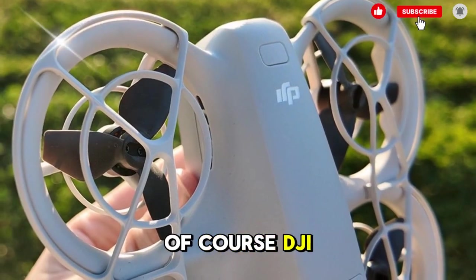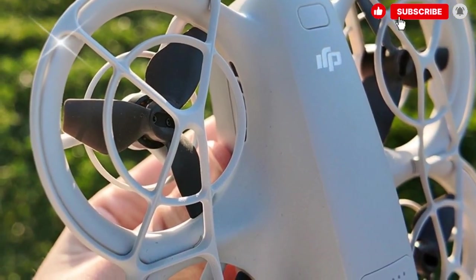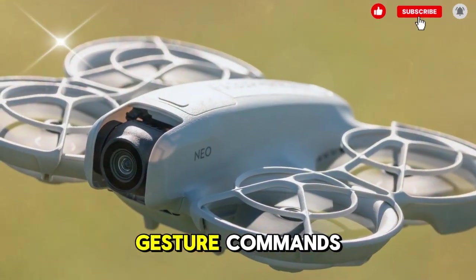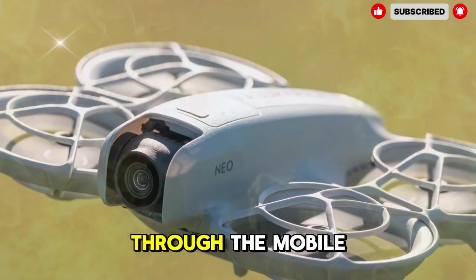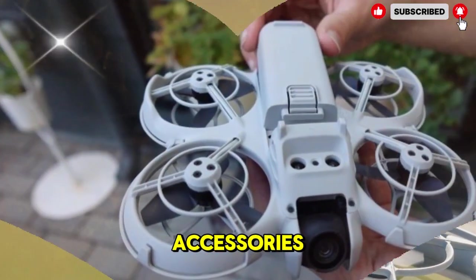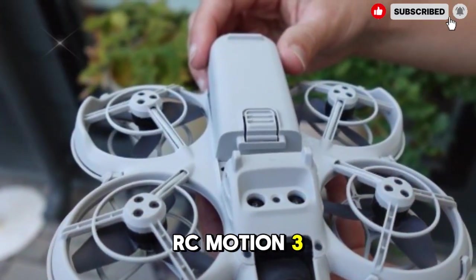DJI knows not to mess with the formula that made the first model so popular. The NEO 2 will still feature multiple control options, including pre-programmed gesture commands, a virtual joystick through the mobile app, voice controls, and full compatibility with accessories like the DJI FPV Controller 3, RC Motion 3, and Goggles 3 and Goggles N3 for immersive FPV flying.